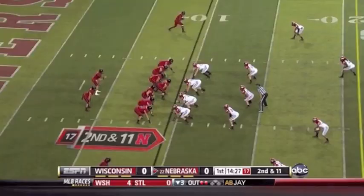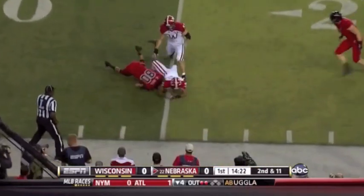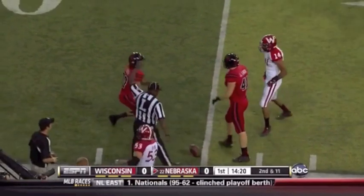At 55% completion. Now in the shotgun, Martinez from his own goal line fires it out in the flat — complete to Kenny Bell. And Bell picks up about five.